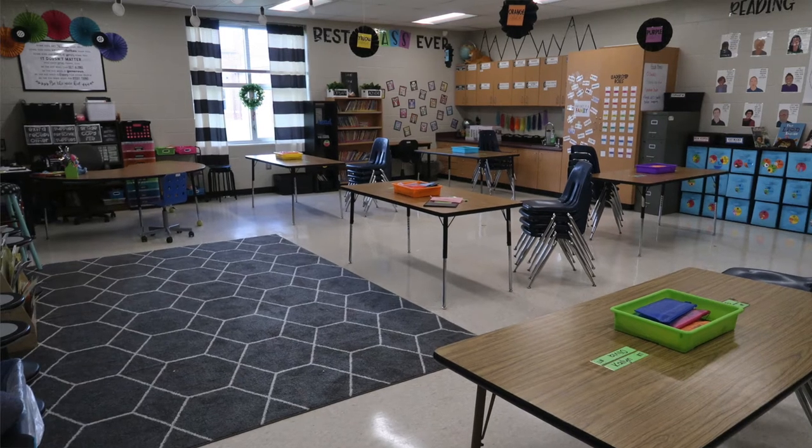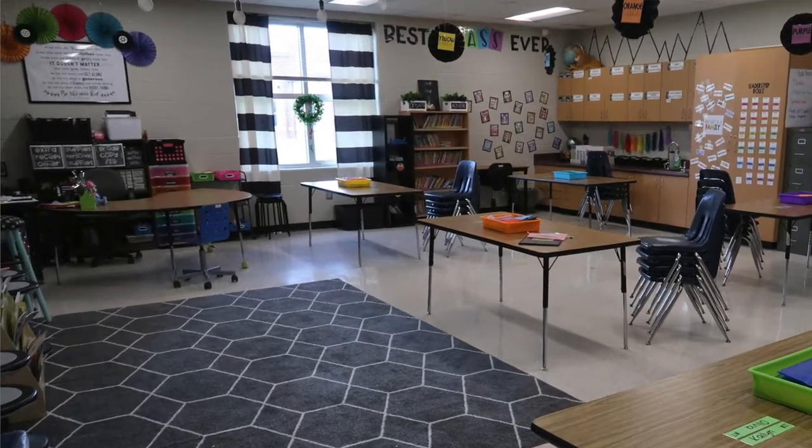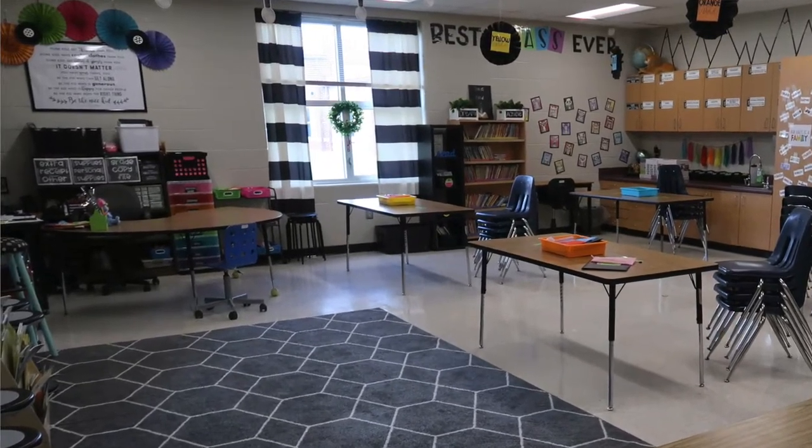My number one tip is to contain the stuff. Other teachers will walk into my classroom and tell me it looks so neat and organized, but in reality all I've done is hide my mess. I've contained it so when someone walks in it looks clean and organized, but it's actually just hiding behind tubs, drawers, and baskets.